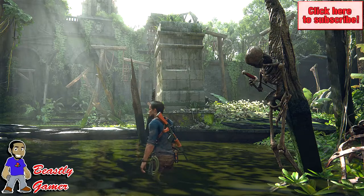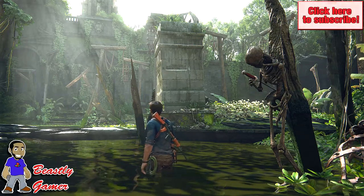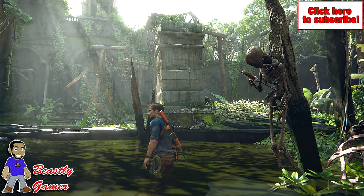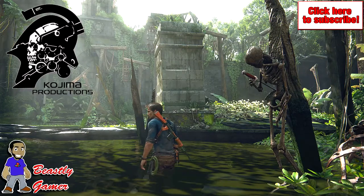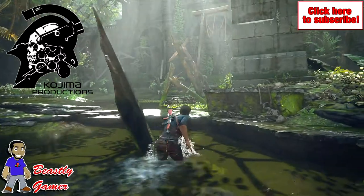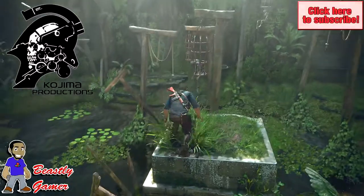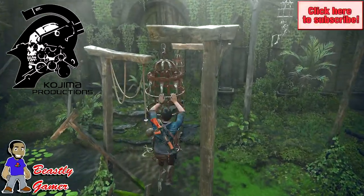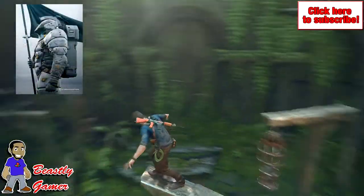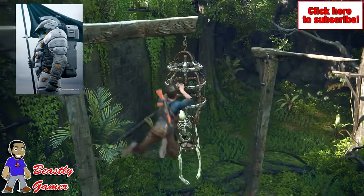What's going on guys, Beastly Gamer here, welcome to the channel. Today I want to talk about Hideo Kojima and his new Kojima Productions image. I did show you guys in a previous video a snippet of the Kojima Productions image — the design of this helmet with a skull inside of it. Kojima mentioned there was actually a whole body that went with this helmet, and they've now released the full image of this design, which is very intriguing.